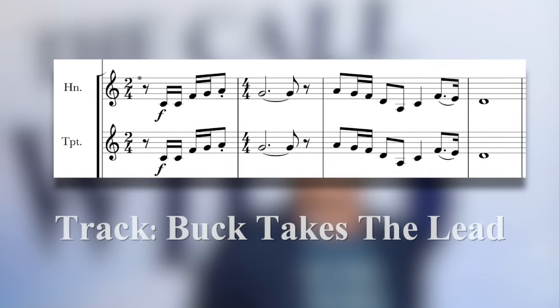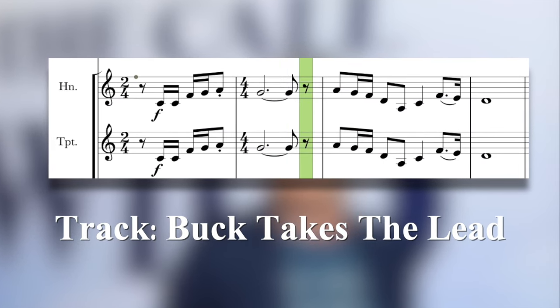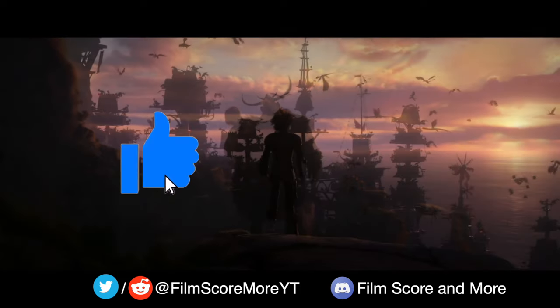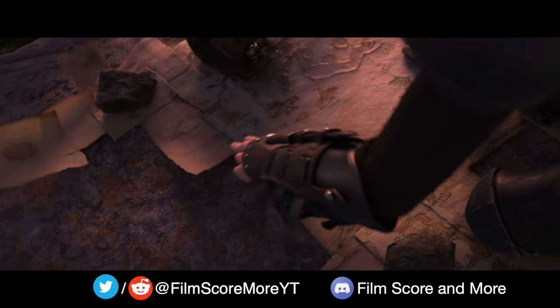John Powell continues to evolve his sound, and this is a technique he's already applied to other scores. To see the more reflective side of this score, you need to see this video, made from a very accurate fan transcription. Thanks for watching.